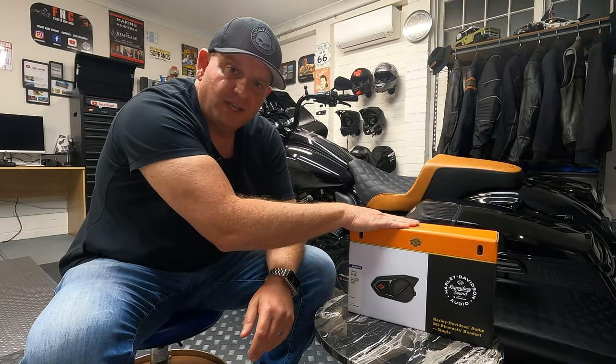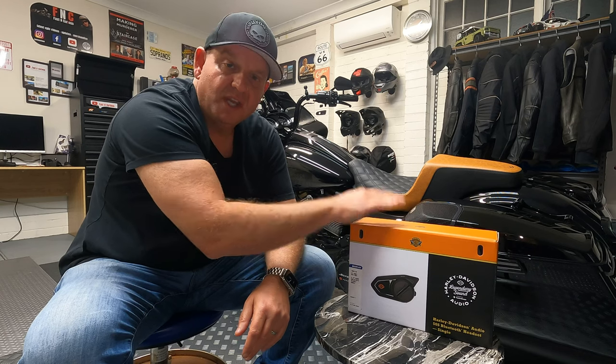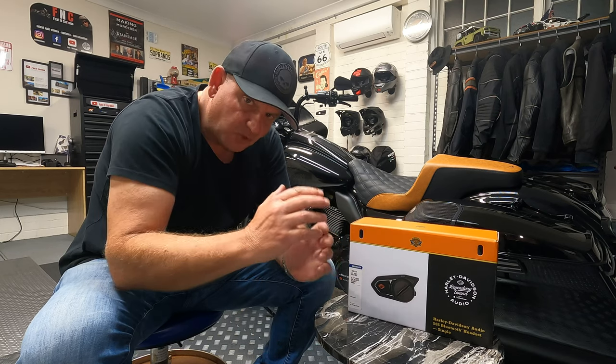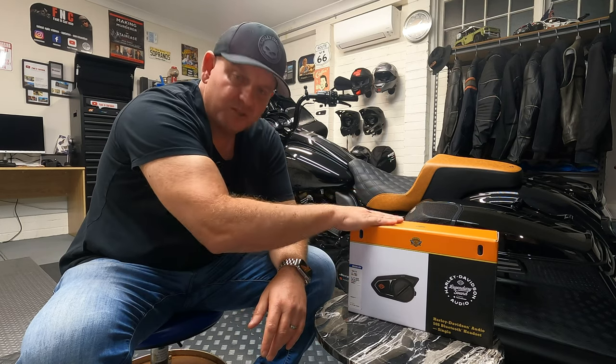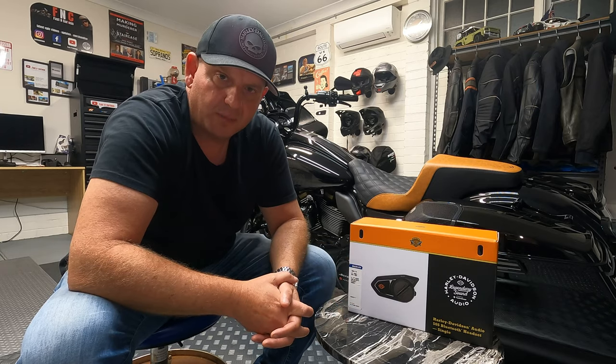This is the new Harley-Davidson Audio 50S unit with Rockford Fosgate Audio — this would have to be the first one in Australia. I know you guys have got it all through the US, but we're going to unbox it, check it out, and share this product with you guys.